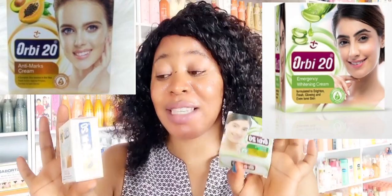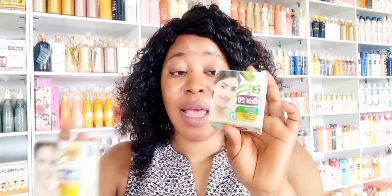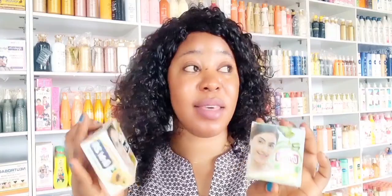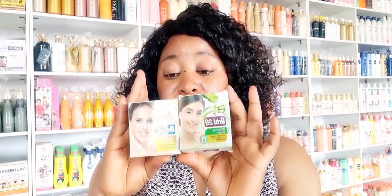Today we'll be revealing this amazing face cream called Orbit 20. This is the requested video for Orbit 20 face cream. It comes in two different variants — this one has the picture of aloe vera gel on the packaging, which is the whitening version, while this one has the picture of papaya on the packaging. So we have two types of Orbit 20 face cream.